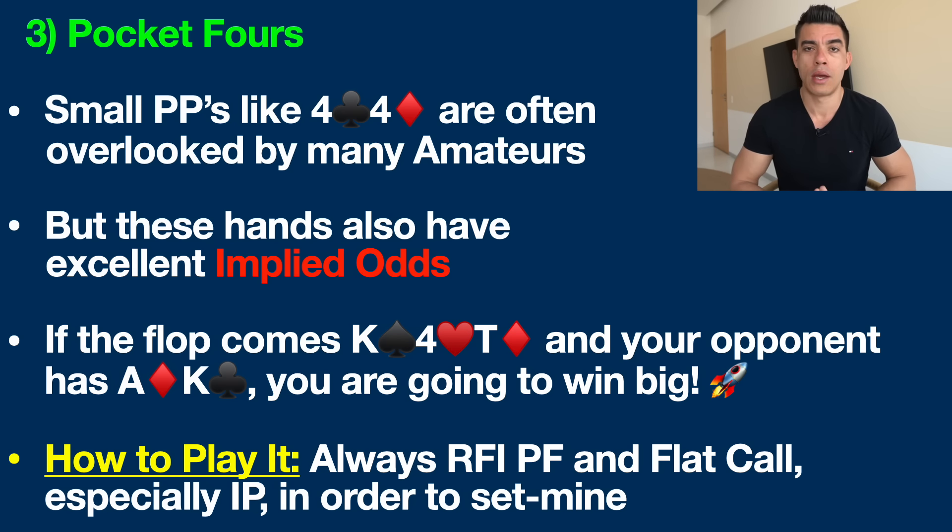How do you play small pocket pairs? Always raise first into the pot, and flat call when you are in position — meaning you'll be acting last on the flop, turn, and river, specifically from the cutoff and the button. You want to flat call rather than re-raise in order to set mine. You're only going to hit your set around 12% of the time, but you want to see cheap flops because these hands have incredible implied odds when you do connect.